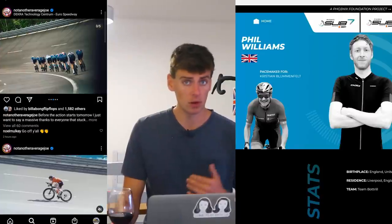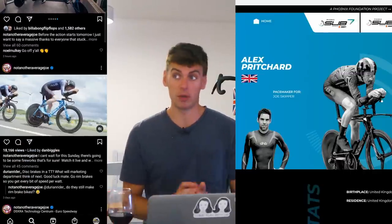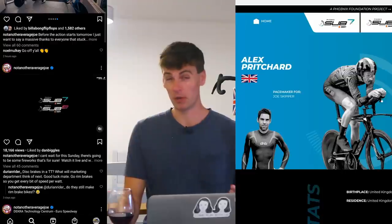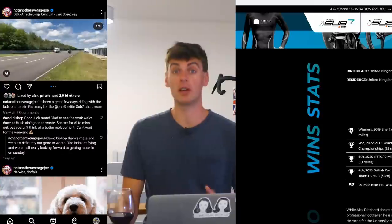The equivalent on Joe Skipper's side would be someone like Alex Pritchard. You've probably never heard of him if you follow World Tour racing, but in the domestic scene in the UK, he's one of the best time trialers and one of the best road racers out there at the moment. He's a young guy but he's huge - really, really big in stature.